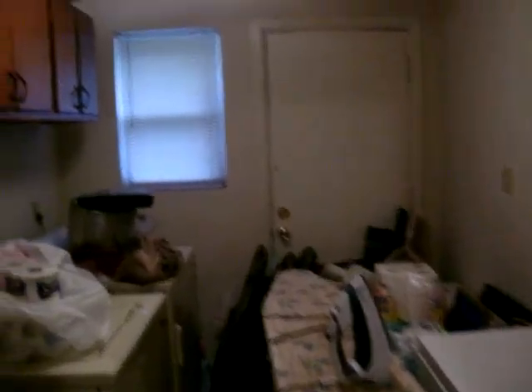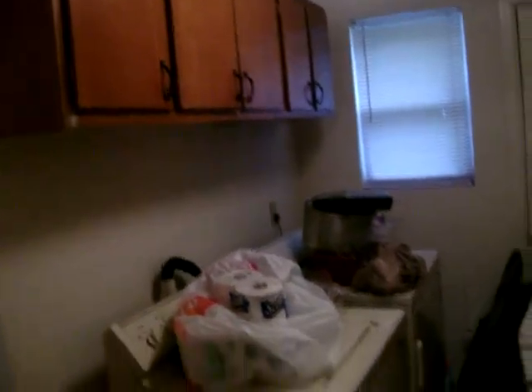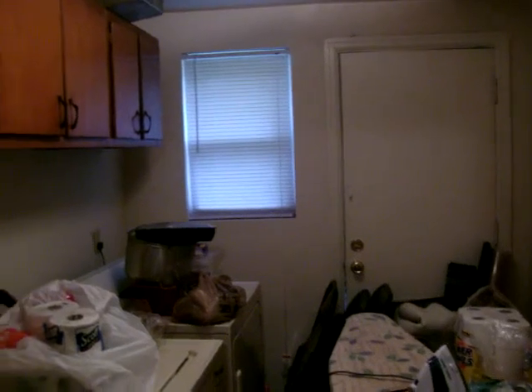The house is available now — the tenant is getting their stuff out. The washer and dryer are included with the house, along with a deep freezer.